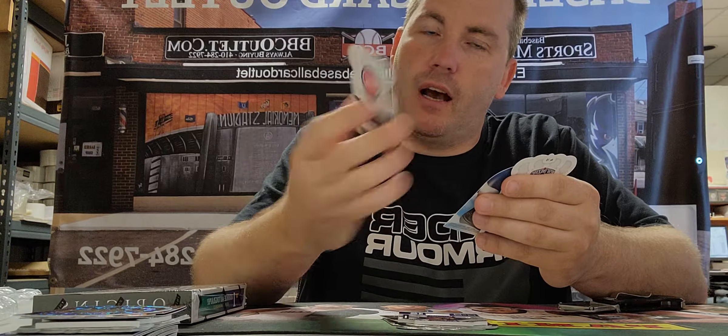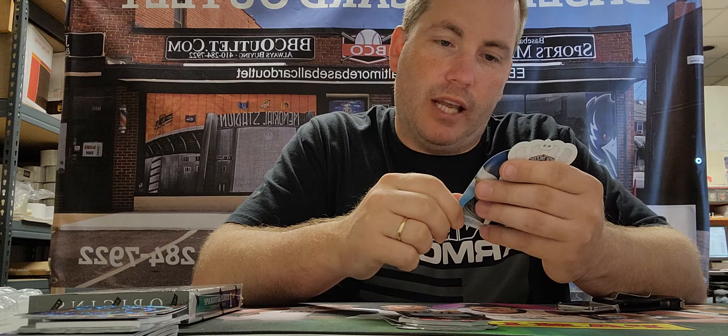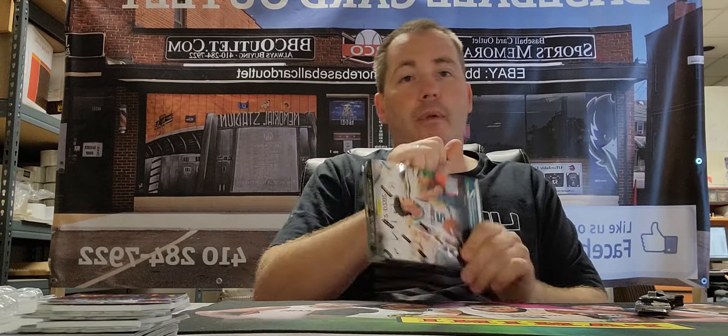Sadiq Bey autograph rookie out of 49 for the Pistons. We got a nice Jason Tatum snow globe out of 99 and a beautiful Zion number 13 out of 99. So the serial number cards did better than the actual memorabilia pieces. Pelicans belong to Bob Evans — so you got something. Alright, last one: Origins.